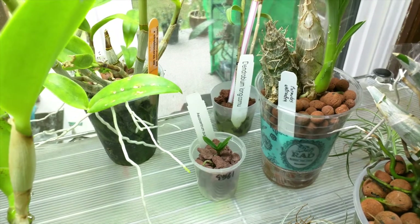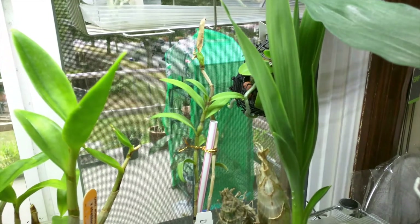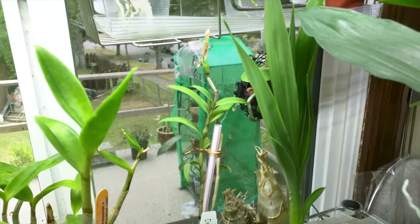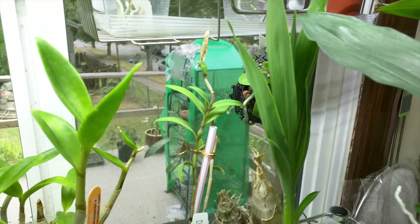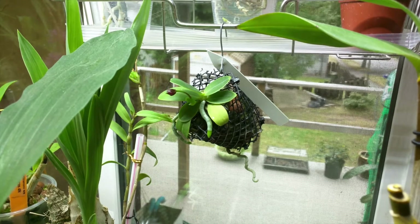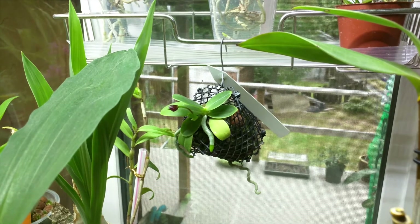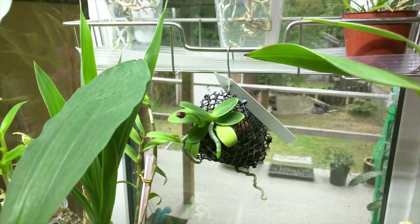Hopefully I can improve the way this grows, but we'll see. That in the back there is my Dendrobium Longicornu, and it has three buds on it, so that's really exciting. And its new growth is doing pretty nicely as well. This is my Phalaenopsis Cornu-Cervi Variation Chatalaude, and it is in bud again, so that's great. And this time the bud is facing in a nice direction, so I can actually enjoy it.